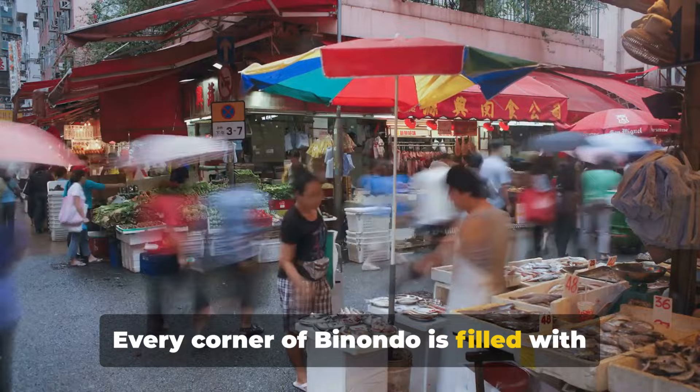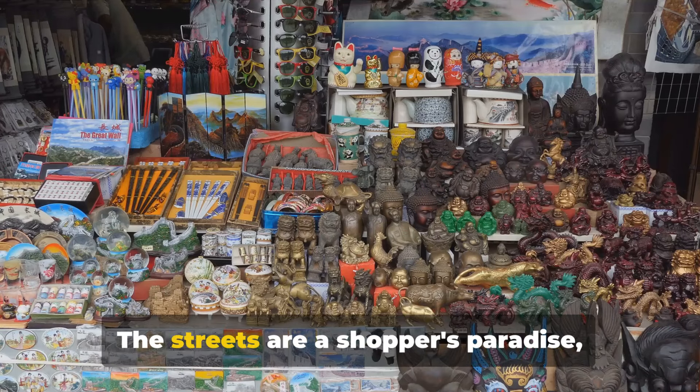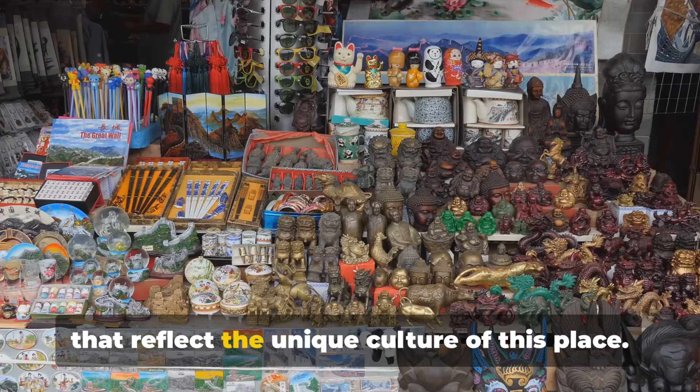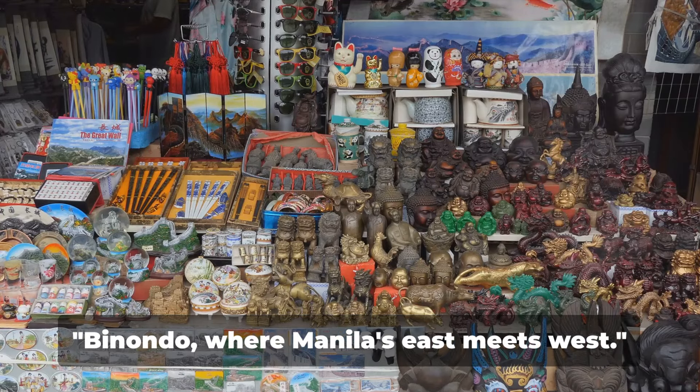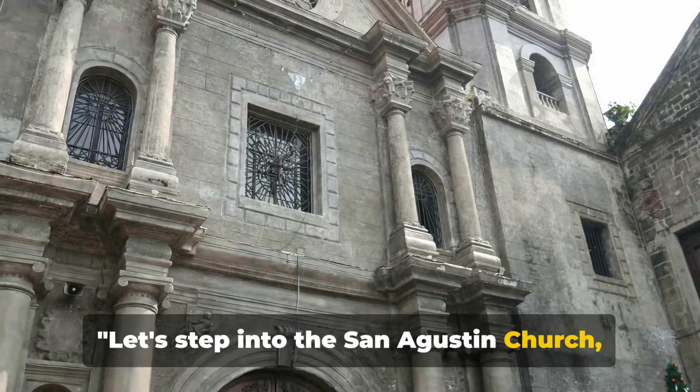Every corner of Binondo is filled with shops selling everything from traditional Chinese medicine to handmade trinkets. The streets are a shopper's paradise, offering an intriguing variety of goods that reflect the unique culture of this place. Binondo — where Manila's East meets West.